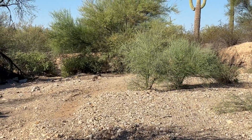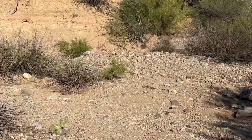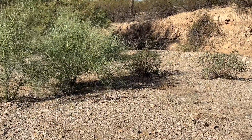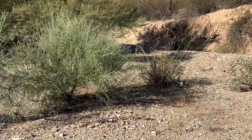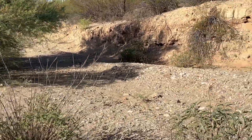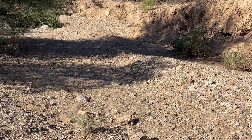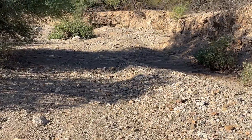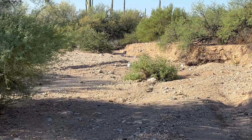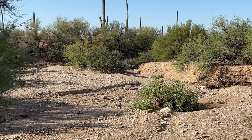He must have went down there. I can't believe this place — I never knew it was here. Look at the size of this. Got some fresh rabbit poop. I want to get over here to see if I can get a line of sight on them. Nah, he must have taken off.